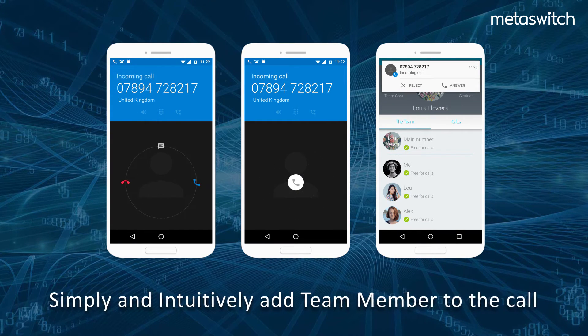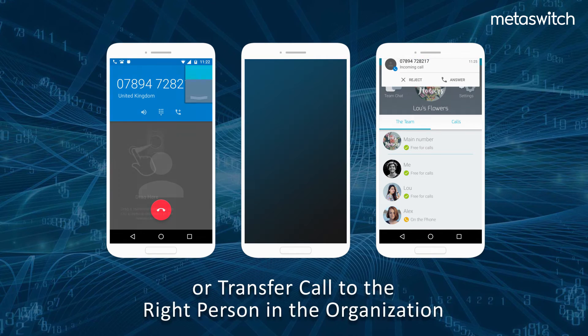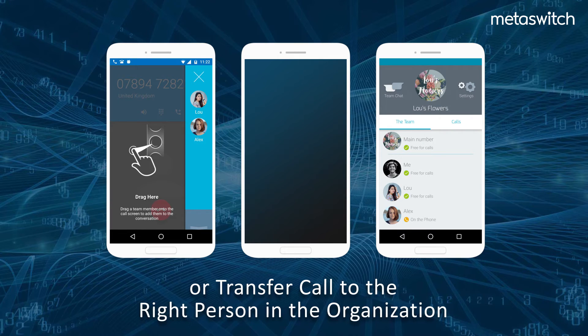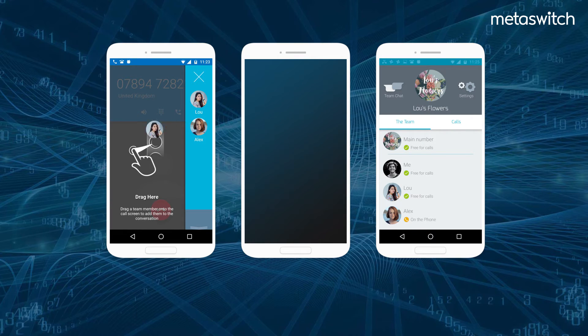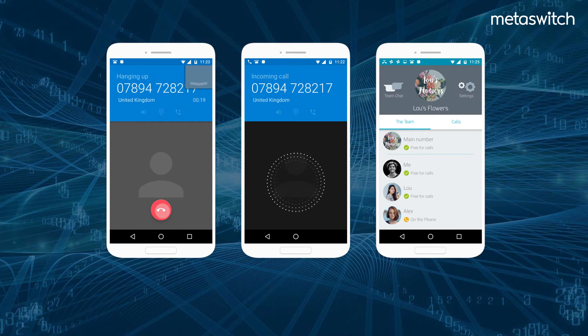When a call is answered, employees can easily control how these calls are directed to reach the right person in the organization. No need to dial an extension or look up a colleague's contact number. Users can simply and intuitively add team members to the call or transfer the call to the right person in the organization.